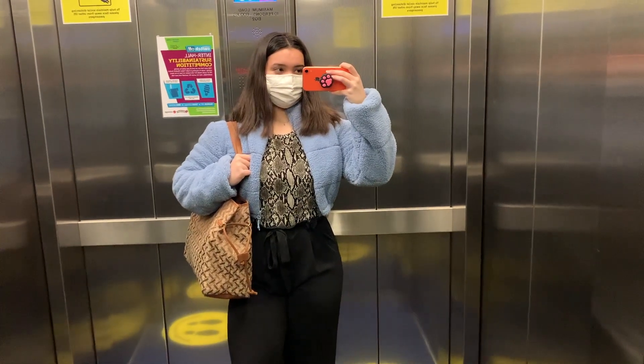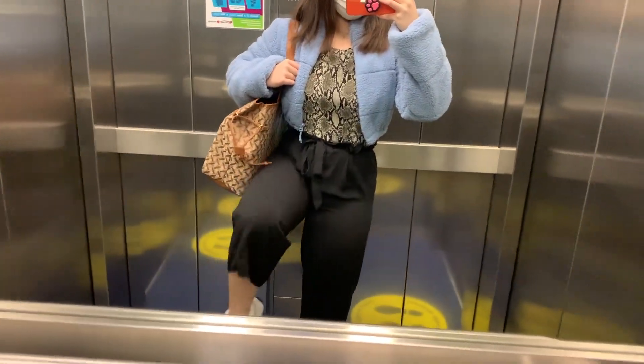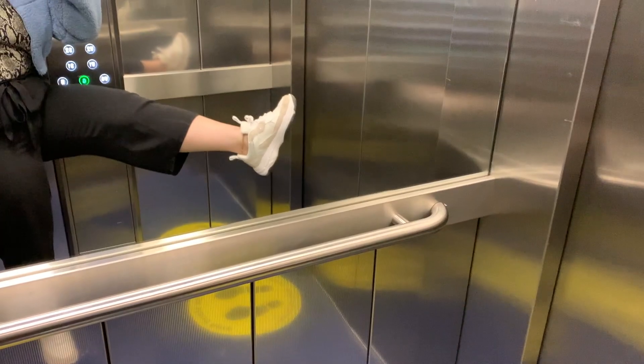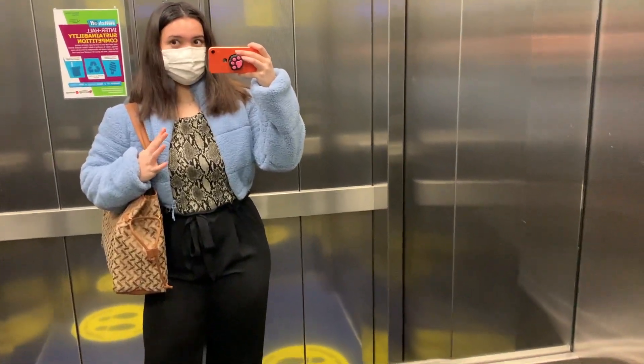So I'm in the lift on the way down from my accommodation now, and I thought I'd just show you my outfit. Get the shoes in. And then I'll show you around campus and take it to the library.